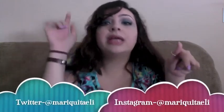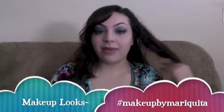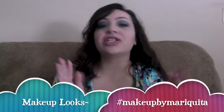My Instagram and Twitter are both at Mariquita Ellie. Don't forget to check out my makeup looks on Instagram with the hashtag 'makeup by Mariquita,' and I'll see y'all in the next video, bye!